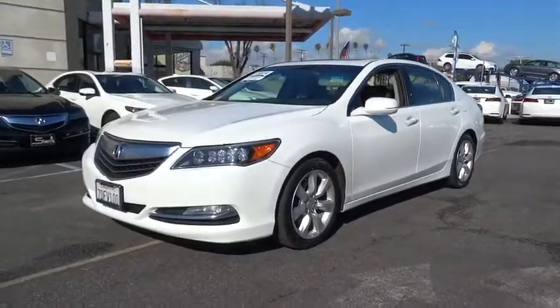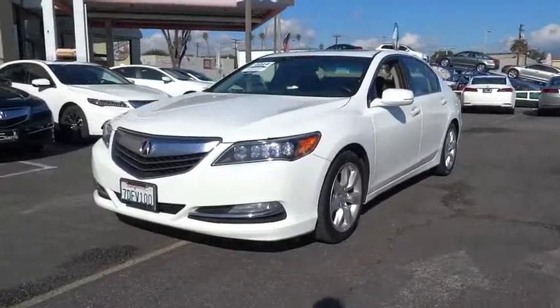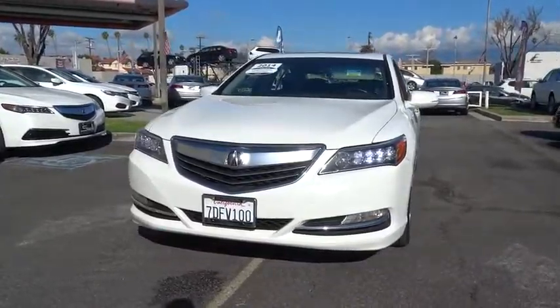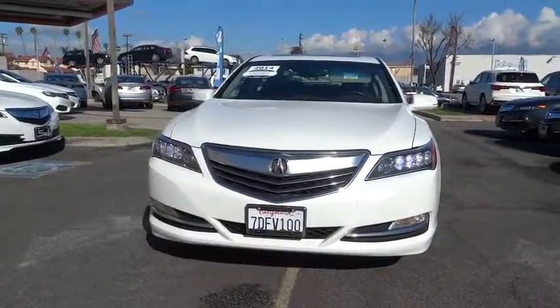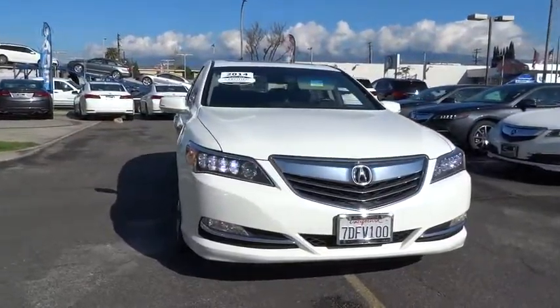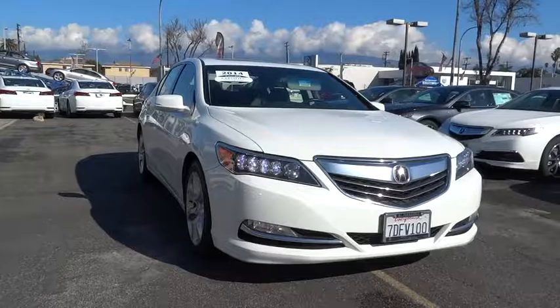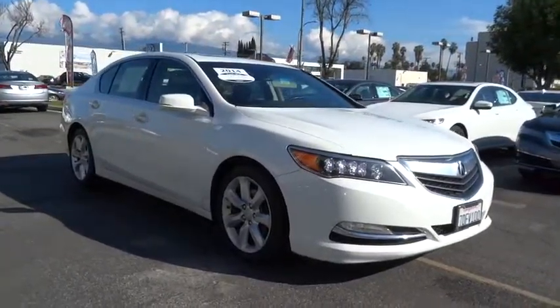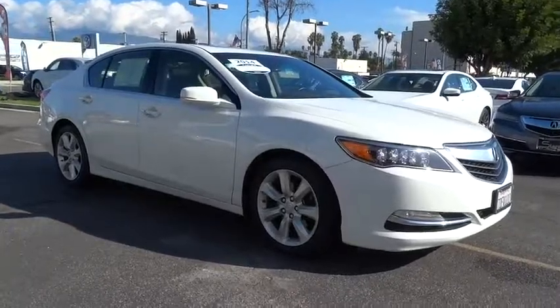A 2014 Acura RLX. The Acura RLX is a full-size luxury sedan that sets itself apart. Its interior is beautiful, spacious, big, light, and airy. The Acura RLX features elegant styling, which gives buyers even more of the exclusivity luxury owners crave. You can't resist it.